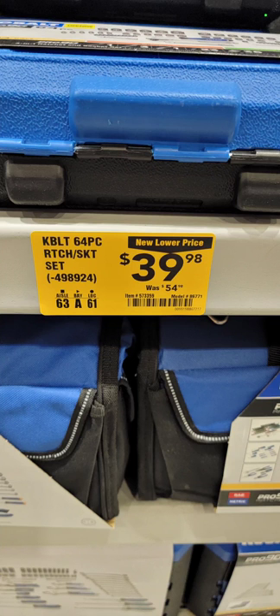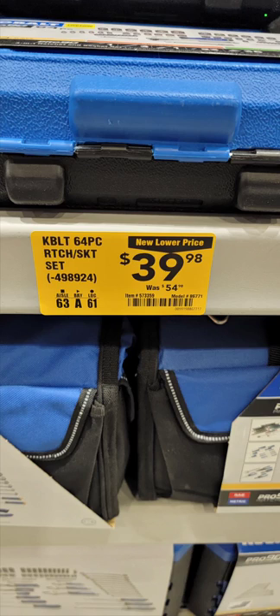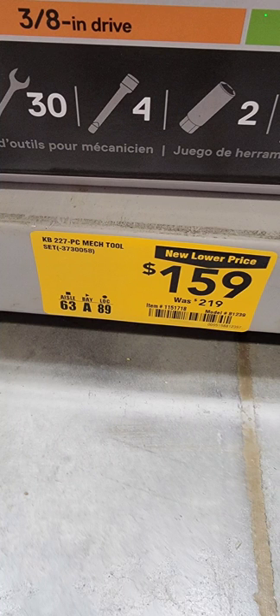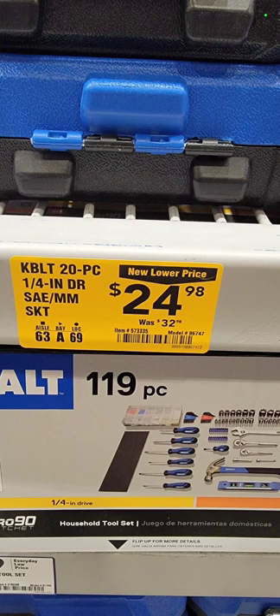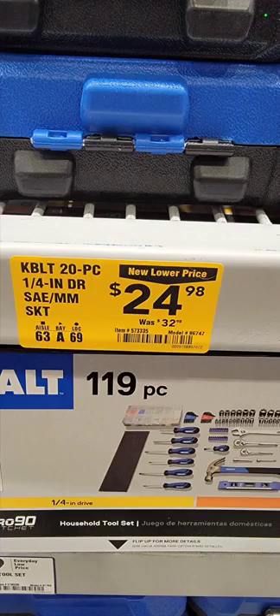How about this — a Cobalt 64-piece ratchet set, so it is a mechanics tool set, $39.98. Also a 227-piece mechanics tool set down to $159 from $219. Item number 115-17-18. And a 20-piece quarter-inch drive mechanics tool set down $8 from $32.98 to $24.98. Item number 5-7-3-3-3-5.